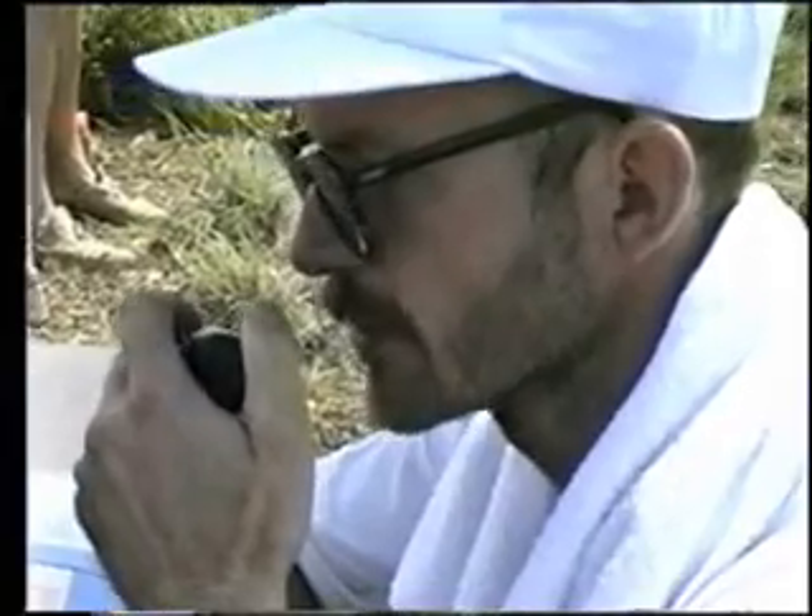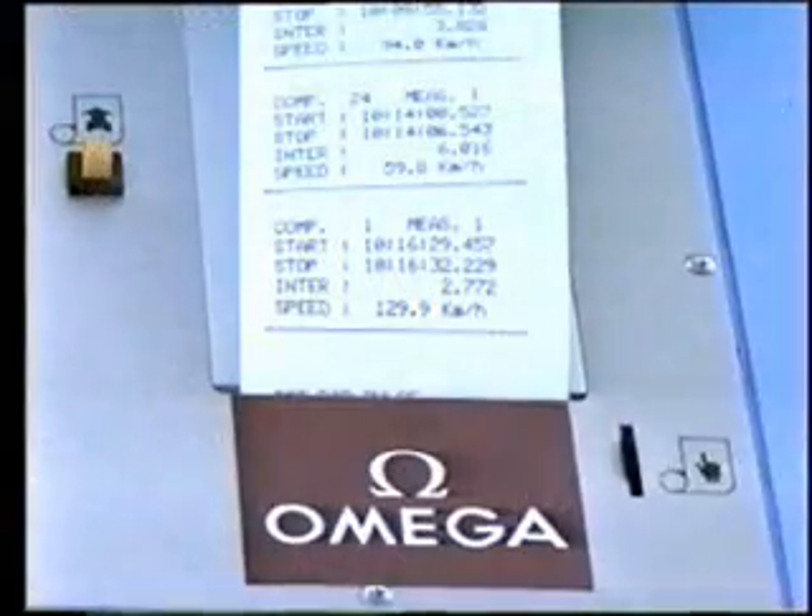The top speed of each car is measured, and this determines its grid position. Time for number one — Spirit of Steel Bien — 129.9.